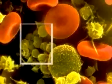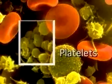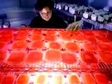And platelets are cell fragments that help the blood to clot and prevent the loss of this precious, life-sustaining fluid.